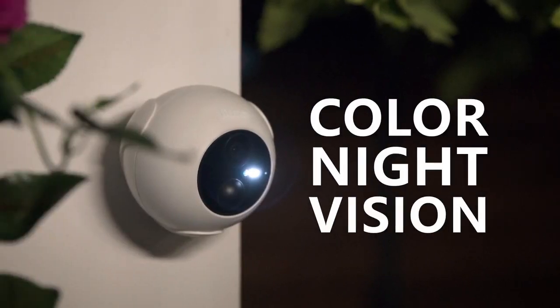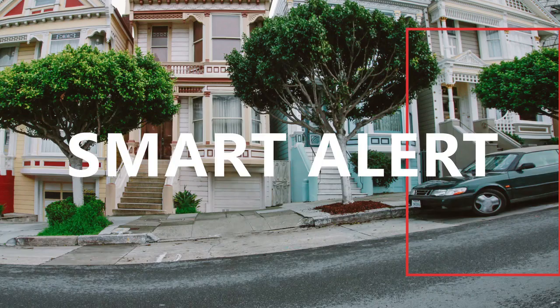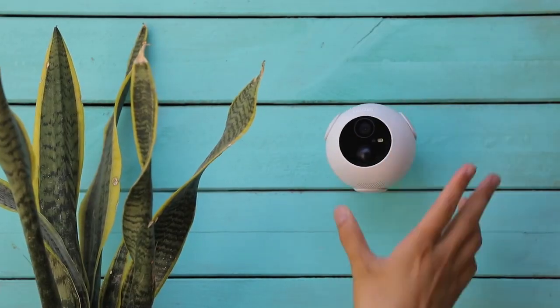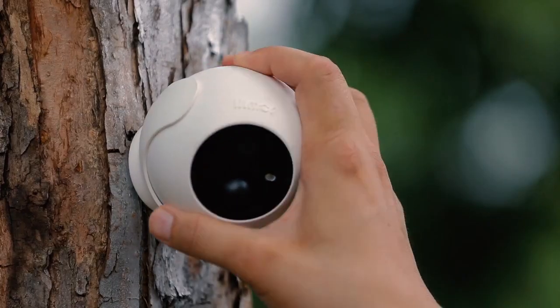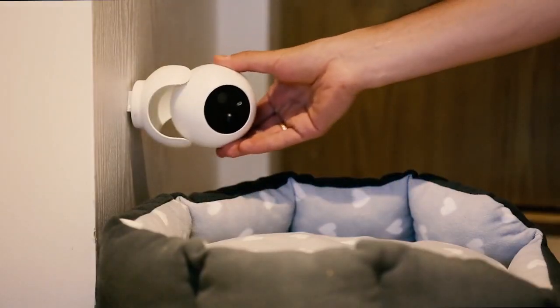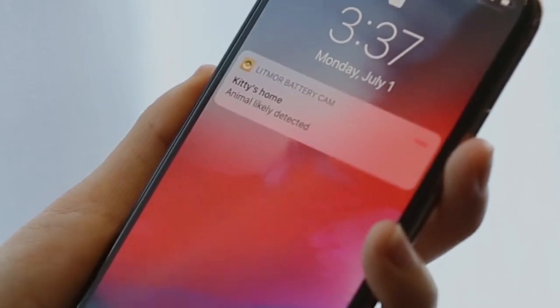Customize motion zones to trigger alarms when invaded. And with the two-way talk feature, you can both welcome guests and ward off unwanted visitors. Experience simplicity and effectiveness with Litmore, your reliable, rechargeable security camera for comprehensive home protection.